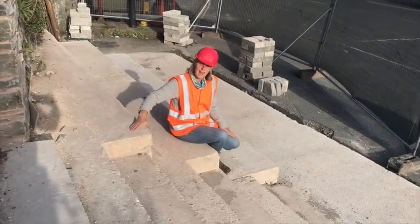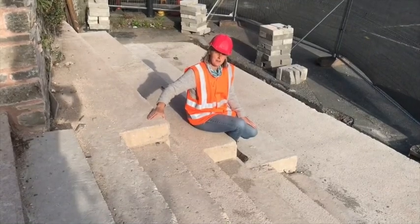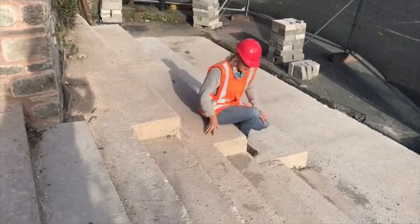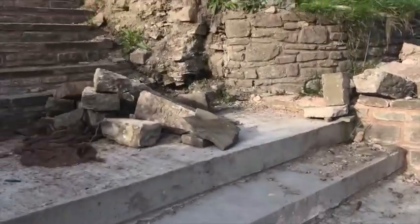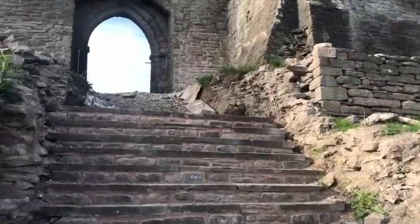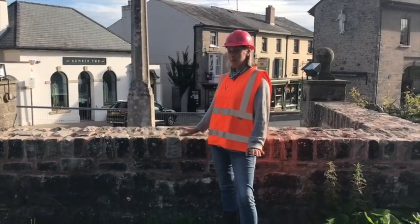They're looking pretty bare at the moment — this is the concrete and they're going to be clad with flagstones when done. This is going to offer a really wonderful new entrance into the castle when we're finished next year.